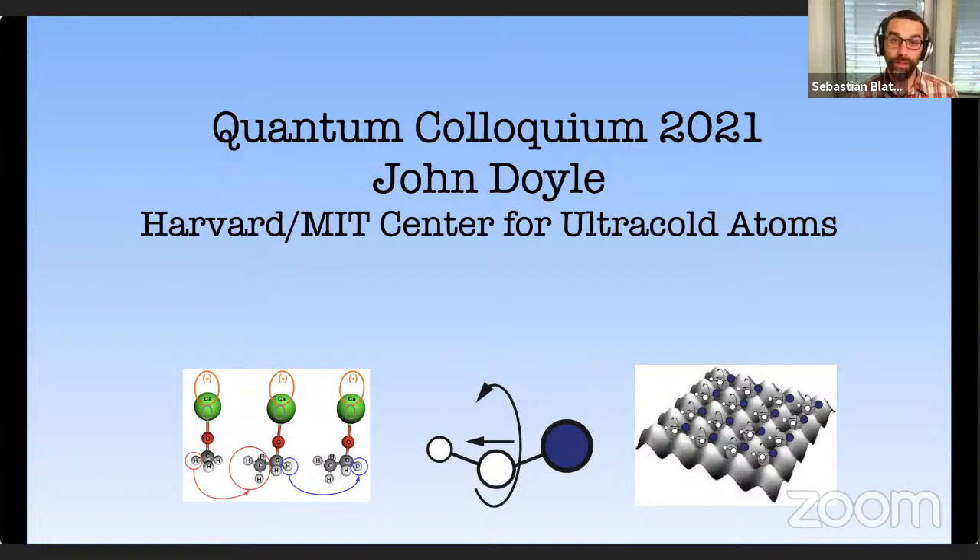With that, I have the honor of introducing our speaker today. We have the pleasure of hosting John Doyle from the Department of Physics at Harvard. John studied physics at MIT with Dan Kleppner and Tom Greytak, and he's famous for developing the buffer gas cooling method, in which basically any atom or molecule or even a radical can be cooled to the millikelvin regime through collisions with a helium buffer gas. John has been a professor at Harvard since 1993 and is co-founder of the famous CUA, the Center for Ultracold Atoms.